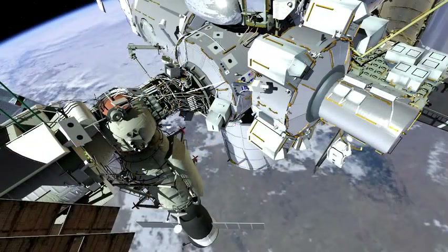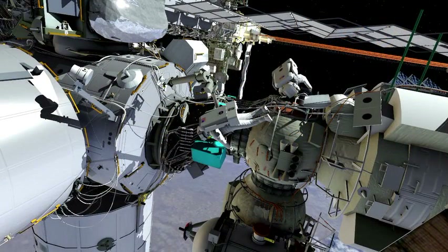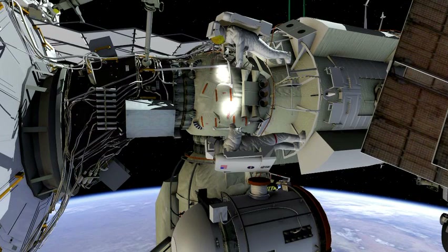EVA 3 will start at the joint airlock with Drew Feustel and Mike Fink. Drew will first relocate the power cable bag temp-stowed at the end of EVA 1 back to the Russian FGB. Mike will retrieve a medium-sized bag with a crew lock bag inside and set up on the port side of the FGB. Mike will then install a gap spanner to help with translation later in the EVA. The two crew members will work together to remove five pieces of multilayer insulation, or MLI, currently protecting the install locations for the PDGF and the VSC. Once the MLI is removed, they will bundle it with a wire tie and secure it to a handrail in the Russian segment — it will probably be jettisoned on a future Russian EVA.